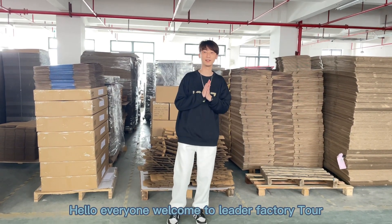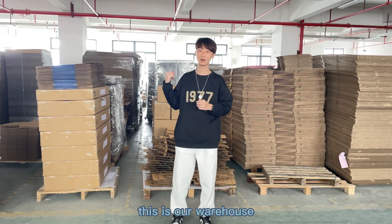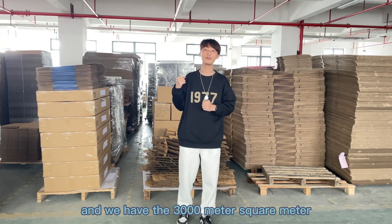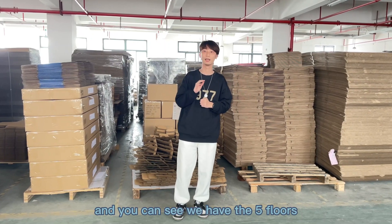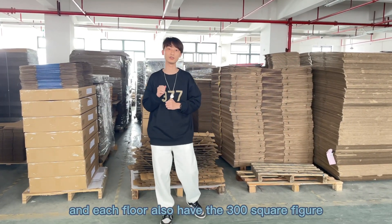Hello everyone, welcome to Litter Battery Tour. This is our warehouse and we have 300 liter square meter. You can see we have 5 floors and each floor also has 300 square meter.